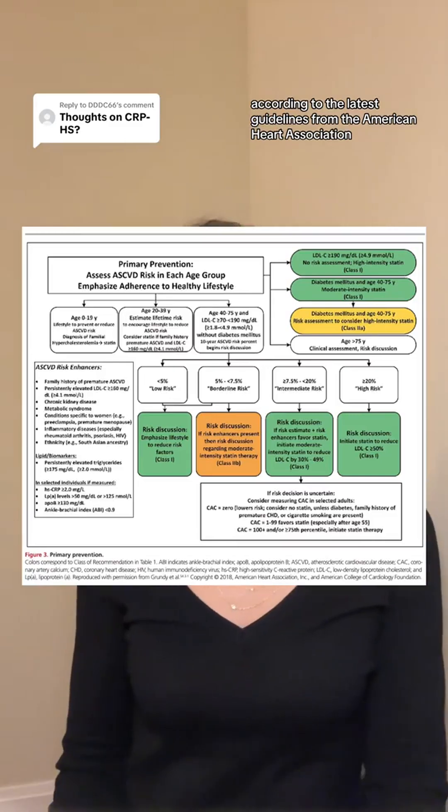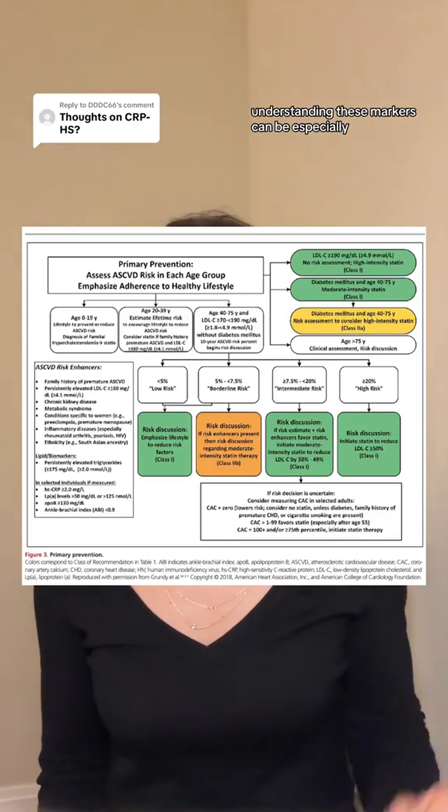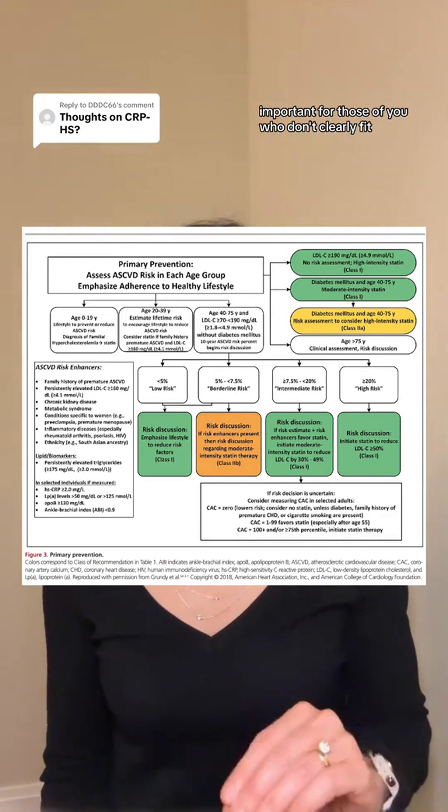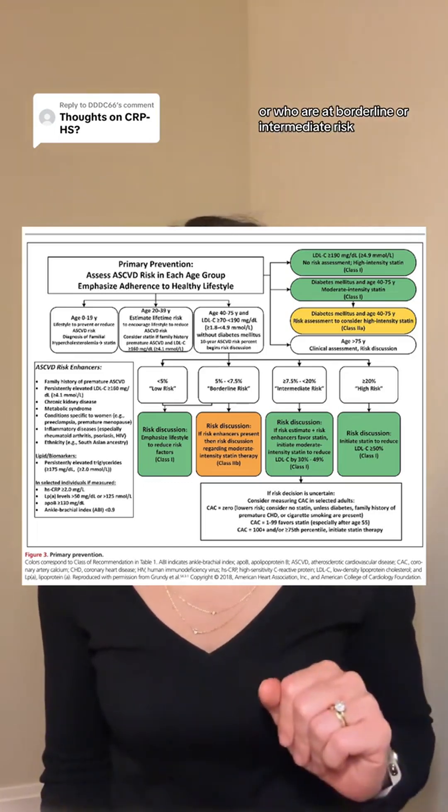These tests we just covered today are not just numbers. They help us see beyond the basics to your true risk of heart disease. According to the latest guidelines from the American Heart Association, understanding these markers can be especially important for those who don't clearly fit into the usual risk categories or who are at borderline or intermediate risk. These tests also help us tailor our approach to your cholesterol management, ensuring we address your specific and holistic needs.